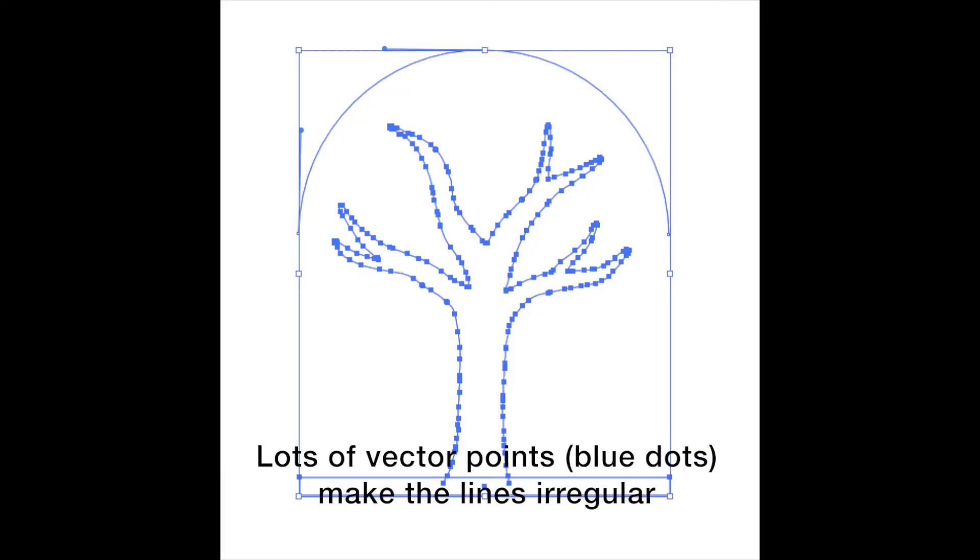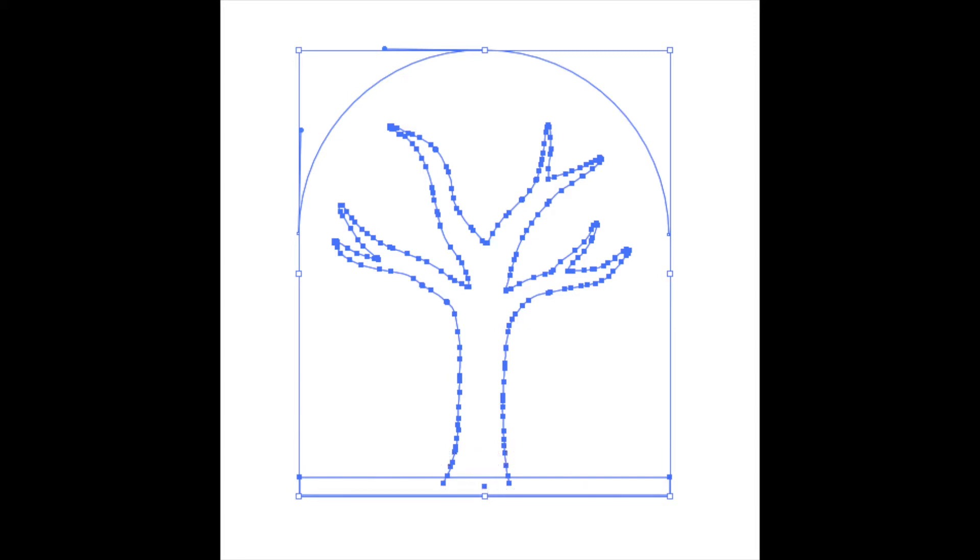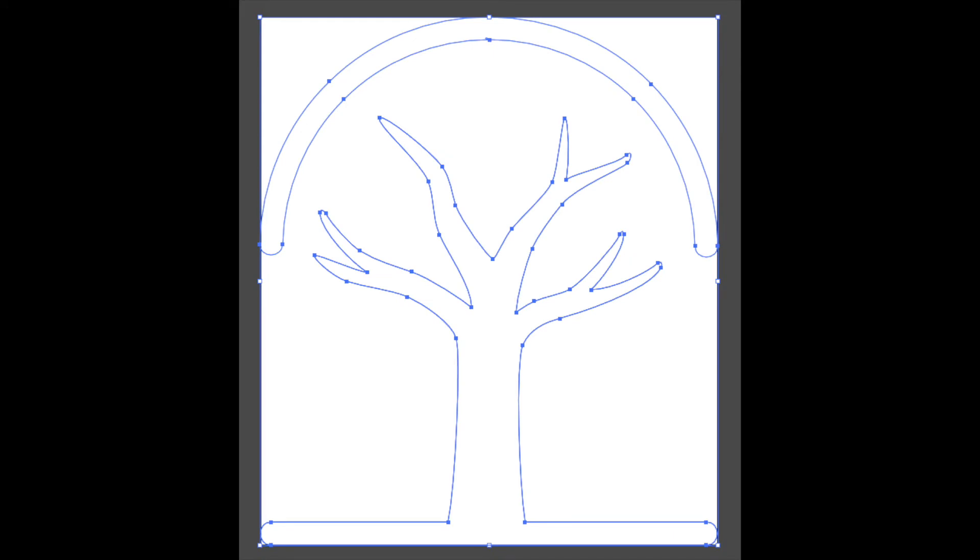When I did this initially I wasn't particularly good at Adobe Illustrator, so I just used an image trace. I'd drawn it up by hand quite big and then photographed it and image traced it in Illustrator. Then a couple of years later I went back in and cleaned up some of those points just so the lines were smoother.